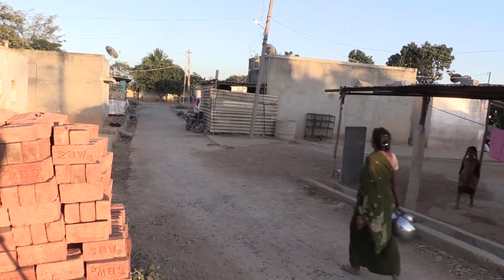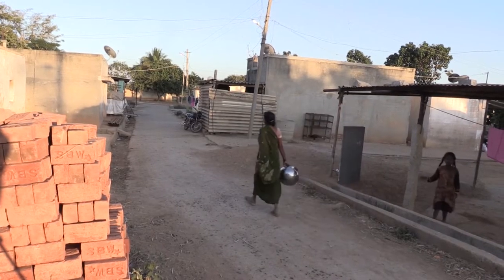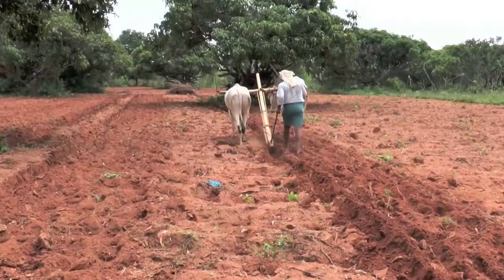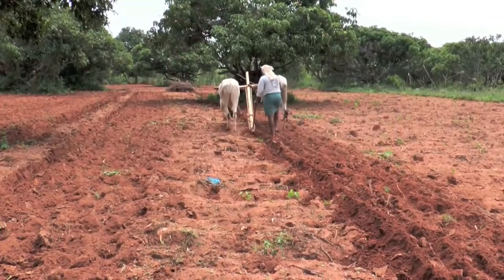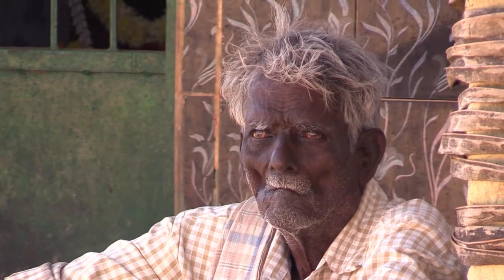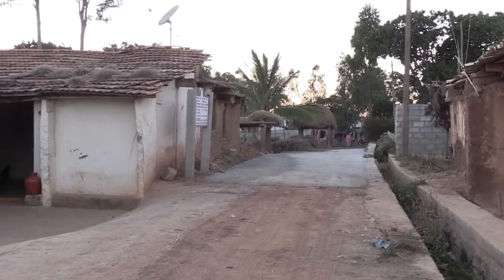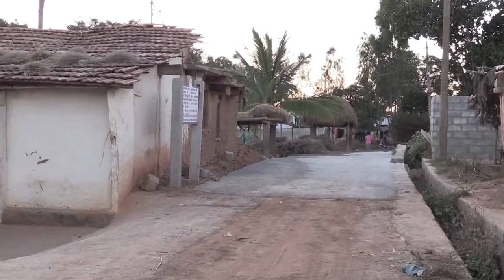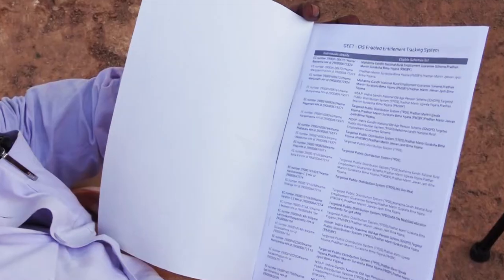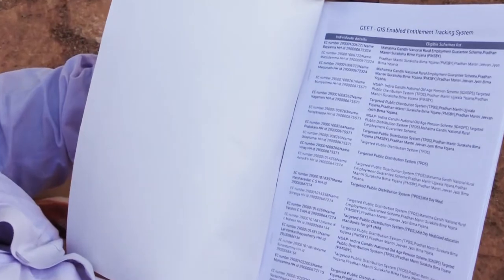A sizable percentage of 1,600-plus residents of T Venkatapura village have directly benefited from GEET. Since a majority of these people are daily wage workers or small farmers, even a little aid from the administration makes a world of difference. Like in T Venkatapura, Chikapapana Halli village of Kundalagurki Panchayat has prepared a detailed list of beneficiaries under various state government schemes by using GEET.